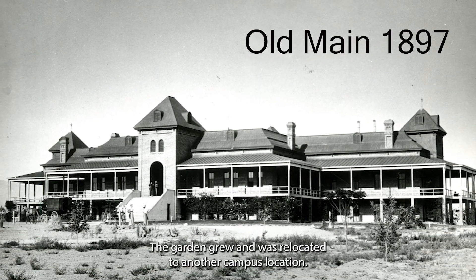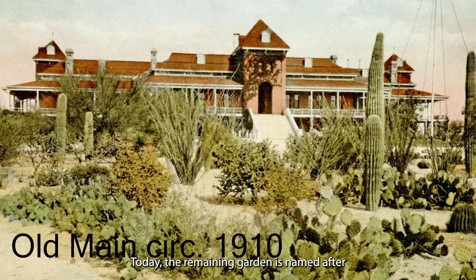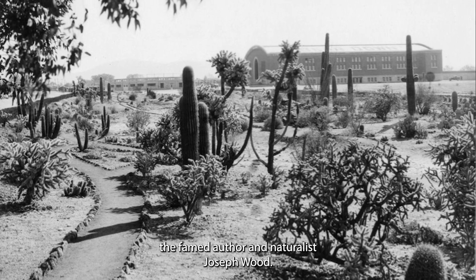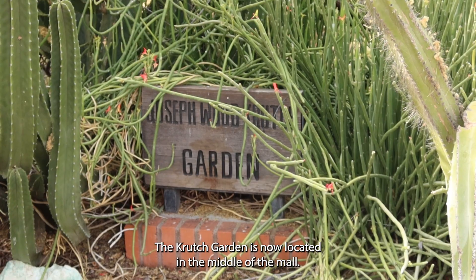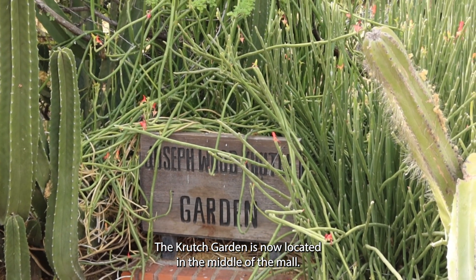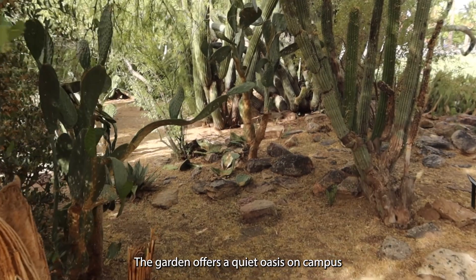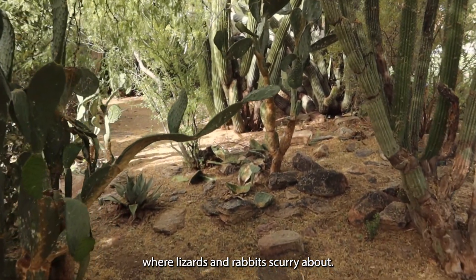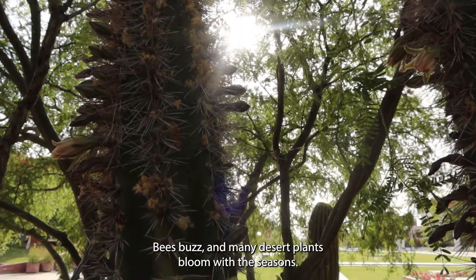The garden grew and was relocated to another campus location. Today, the remaining garden is named after the famed author and naturalist Joseph Wood Krutch. The Krutch Garden is now located in the middle of the UA Mall, offering a quiet oasis on campus where lizards and rabbits scurry about, bees buzz, and many desert plants bloom with the seasons.